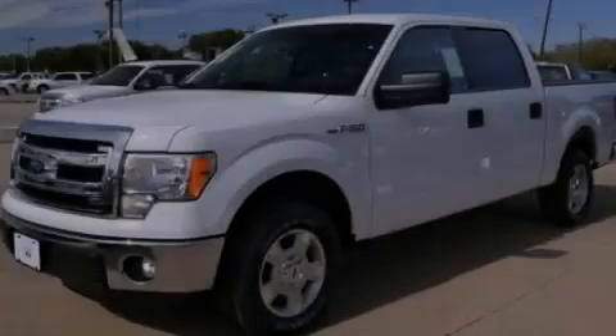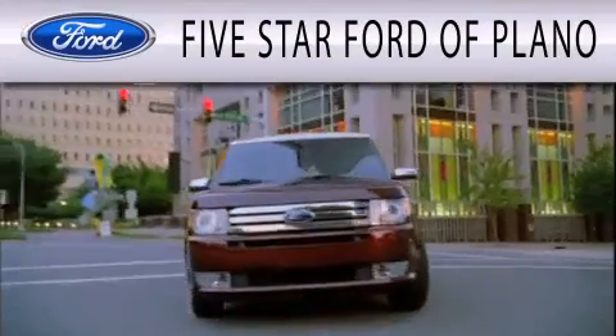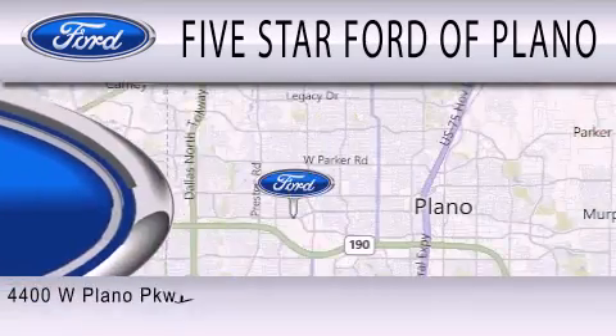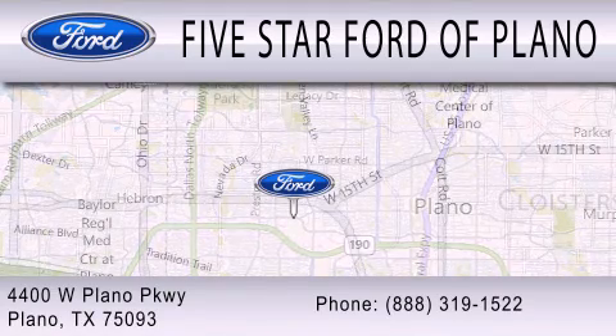Please call us today for more information on this great vehicle. 5 Star Ford of Plano is dedicated to doing everything possible to ensure that the experience you have selecting your next vehicle is as pleasant as possible. We are located at 4400 West Plano Parkway in Plano.